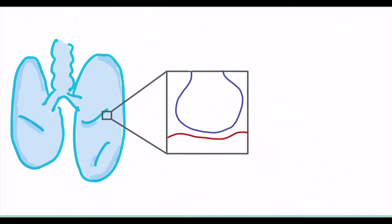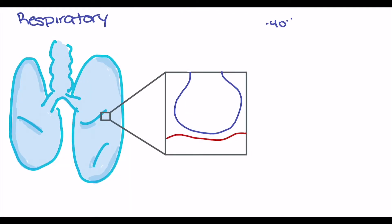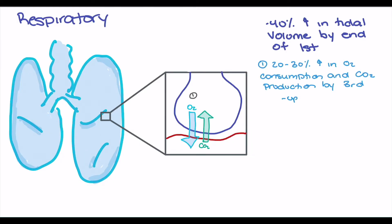The most significant respiratory change is a 40% increase in tidal volume by the end of the first trimester. This increase is associated with two causes: first, an increase in oxygen consumption and carbon dioxide production, with oxygen and CO2 exchanged over the alveolar membrane. In pregnancy, this exchange is exacerbated by increased O2 use and CO2 production, rising by about 20-30% by the end of the third trimester, and potentially exceeding 100% during labor.